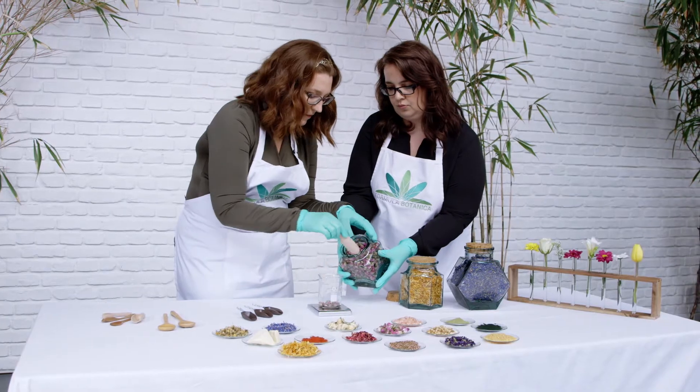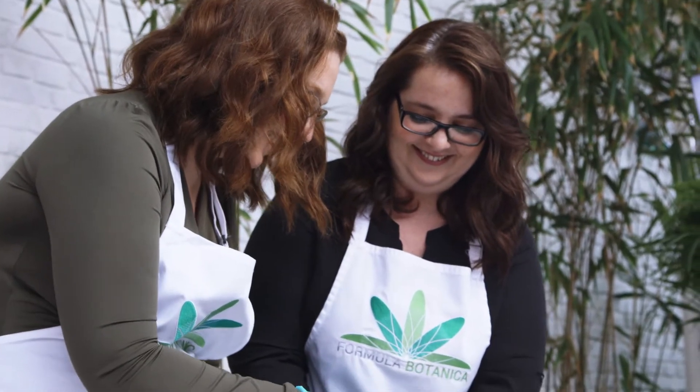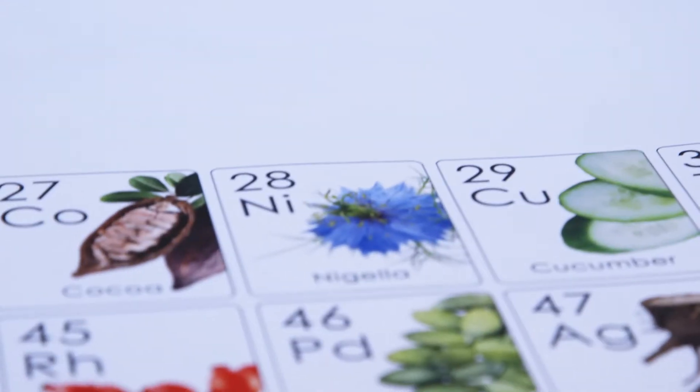Our diploma teaches you how to work with some of the most innovative natural ingredients in the world to create truly organic formulations that cleanse, condition, and style the hair.